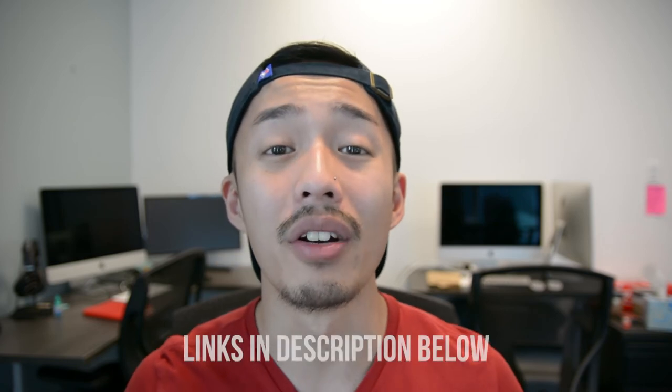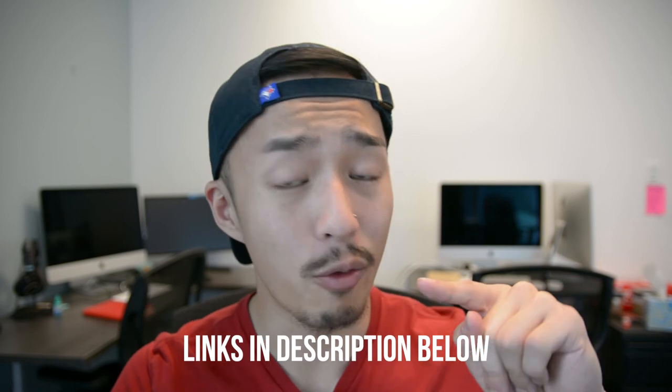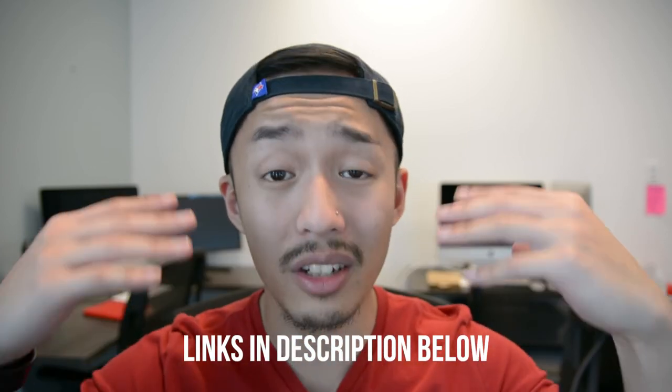Those are the three must-haves, plus the bonus ND filter tip — accessories you need when you pick up a Nikon camera. My name is Peter, and I have several other Nikon tutorials covering settings for video, mic reviews, battery reviews, and more — all linked in the description. Never let your equipment determine what you can or cannot do. You're watching Broke Visionary Collective, where we all start with nothing but can always create something.